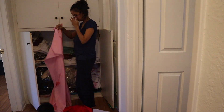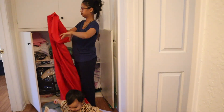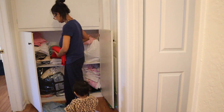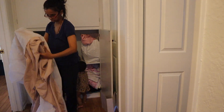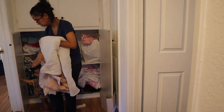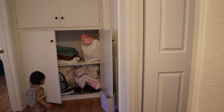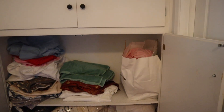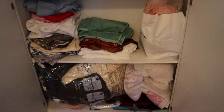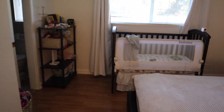I'm just segregating everything — towels on one side, bedsheets on one side, blankets at the lower shelf. And this is exactly how things look right now. It's so neat!